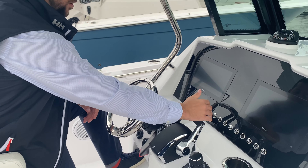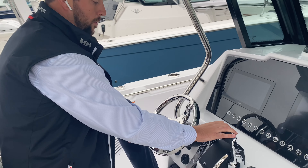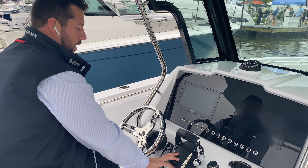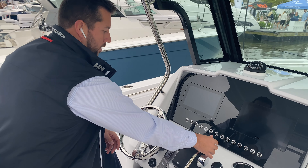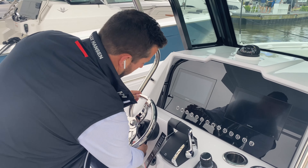Here at the helm — I'm about 6'4" — so nice seating arrangement here. Big bolster and I can see well over the bow. Lots of visibility. Full windshield all the way up to the hardtop. Nice grab handles here.